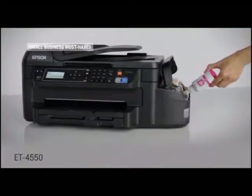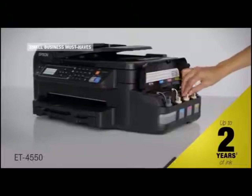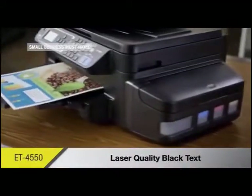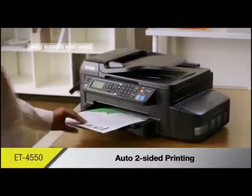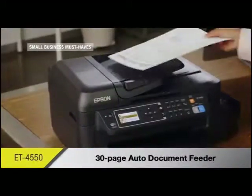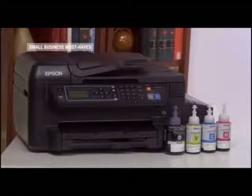How many times have you tried to print an important presentation only to find you're out of ink? That won't happen with Epson EcoTank printers. They're cartridge-free and come with two years' worth of ink. This high-speed, laser-quality Workforce ET4550 prints up to 11,000 black or 8,500 color pages. In addition to the cost savings, think of how many ink cartridges are not getting tossed into a landfill.